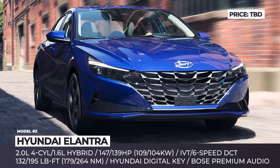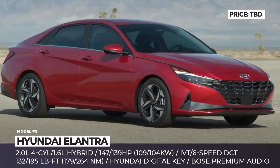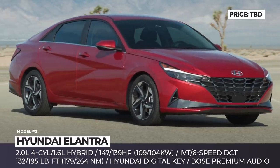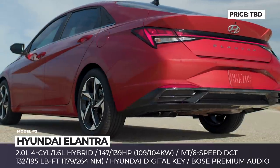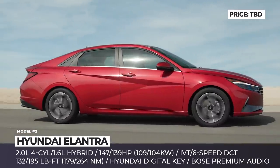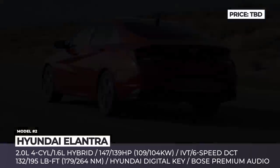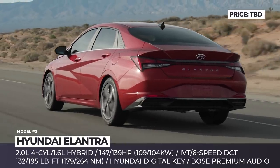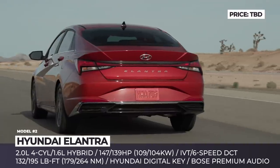Hyundai Elantra. Introduced for 2021, the 7th generation Elantra abandons its humble compact car origins, instead earning a new sports sedan identity. The car is built on a novel K3 vehicle platform, boasting a longer wheelbase and a wider body with a lower roofline. Coupled with the more angular exterior details and unique grillwork, the Elantra now looks edgier and more athletic.